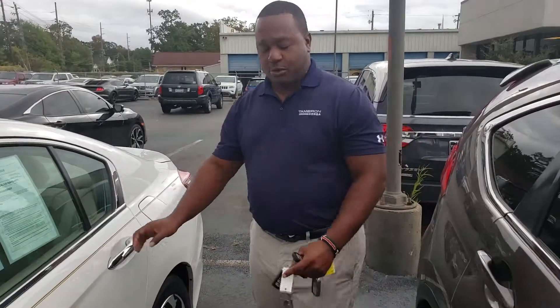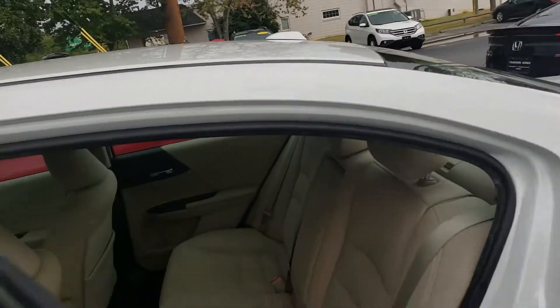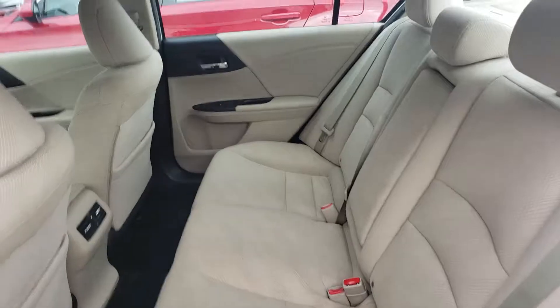It seats up to about five people comfortably. As you can see, it's got plenty of room back here for your passengers, and you get rear vents so that way everybody's comfortable inside the car.